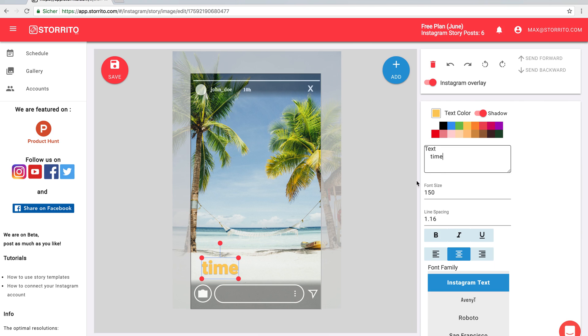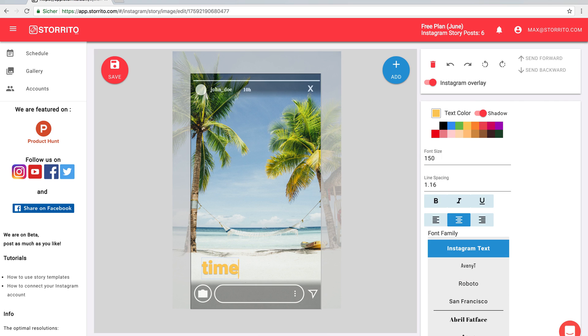But we also added the option if you double click here that you can inline edit the text, which gives you a more immediate feedback.